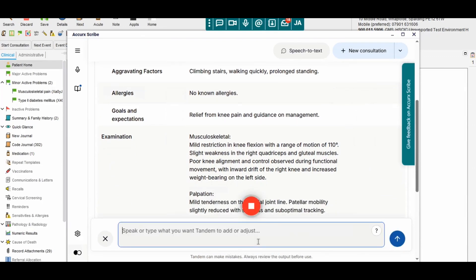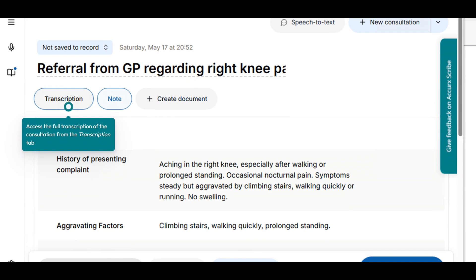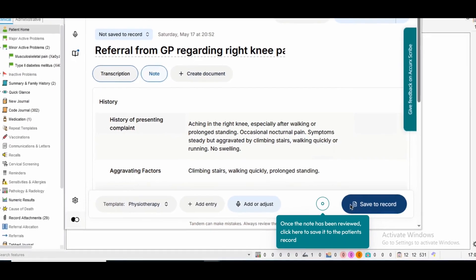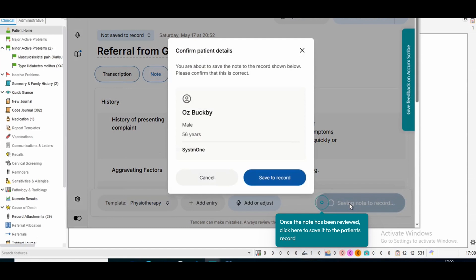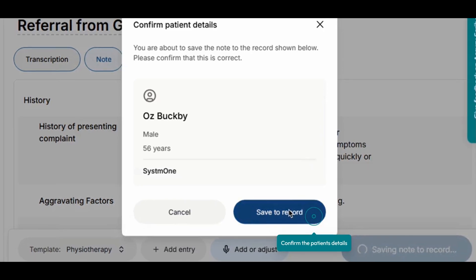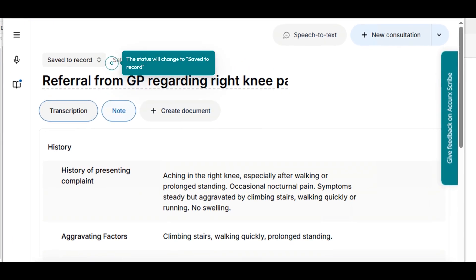You can also use the add or adjust button at the bottom and again choose to speak or type the change you want to make. You can access the full transcription of the consultation from the transcription tab. Once you're happy with the note and all the information that's been captured, you can save it back to the patient's record by clicking the save to record button. Then double-check you're saving the note to the correct patient's record. The status of the note shown in the top left corner will then be changed to saved to record.